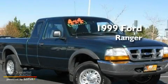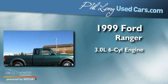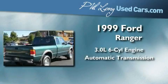This is a 1999 Ford Ranger. It has a 3.0-liter six-cylinder engine, an automatic transmission, and four-wheel drive.